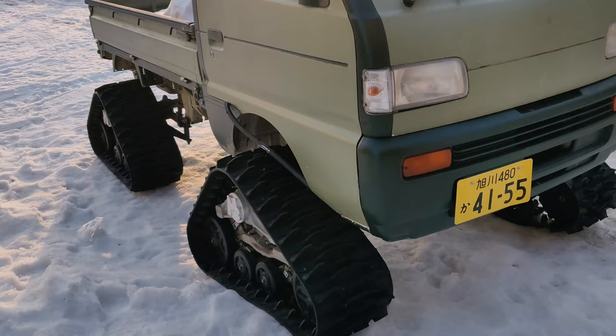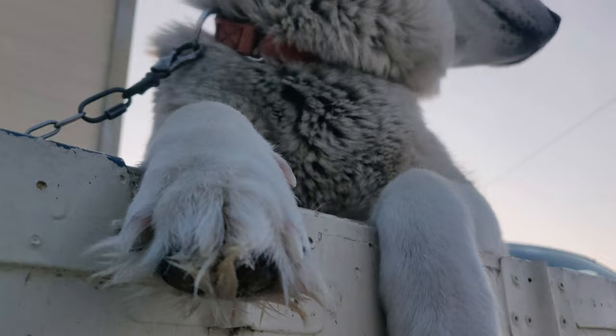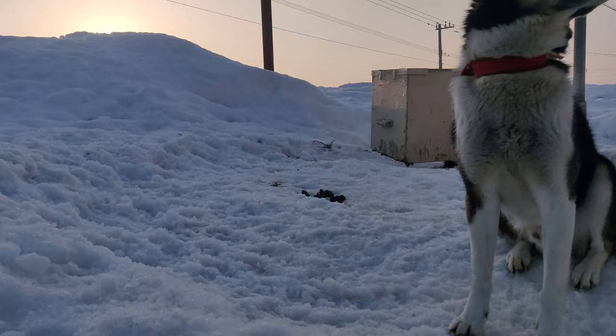When you take the late tour you can see a beautiful sunset and the snow will look golden. I went at the beginning of March when the snow had started to melt.